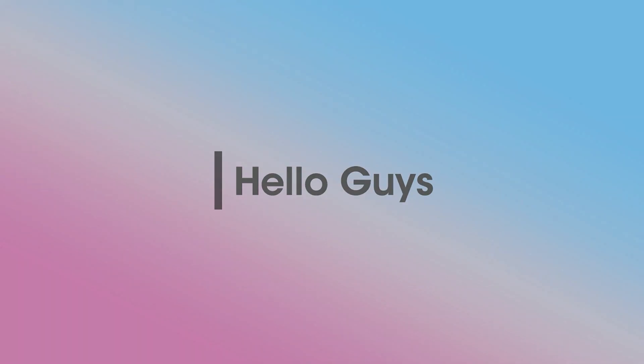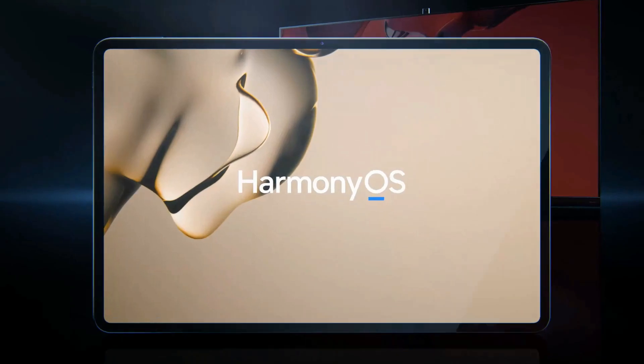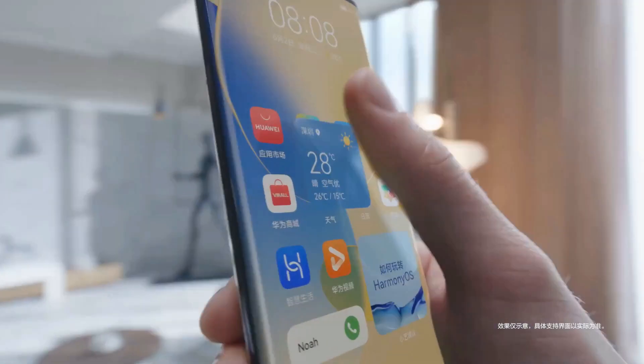Hello guys and welcome to our channel. Huawei's self-developed OS, the HarmonyOS 2.0, comes with a bunch of new features and an innovative UI.